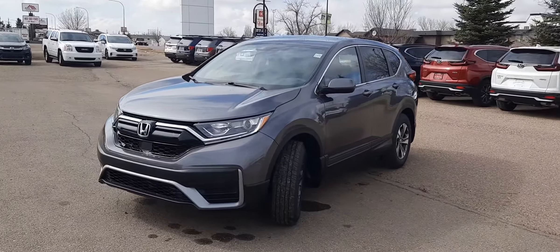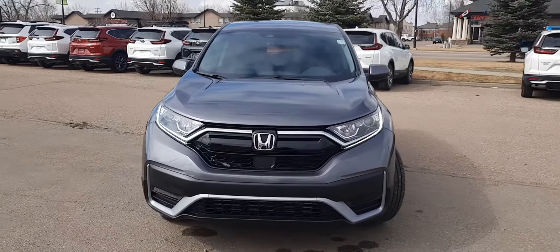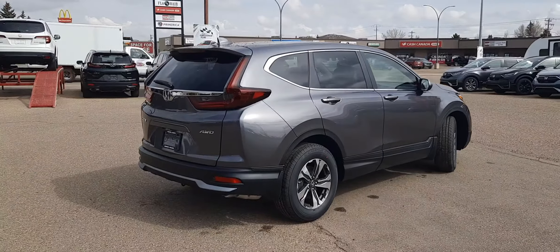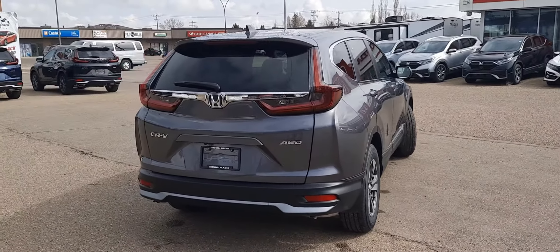Hey there folks, this is Honda Magic taking a look at stock number 5839, the 2021 Honda CRV LX in the Modern Steel Metallic. It's a 1.5 liter turbocharged vehicle with all-wheel drive and lots of interior space for both storage and passengers.